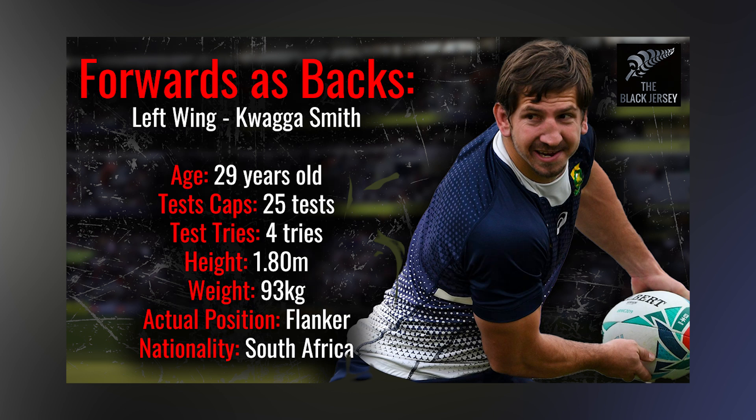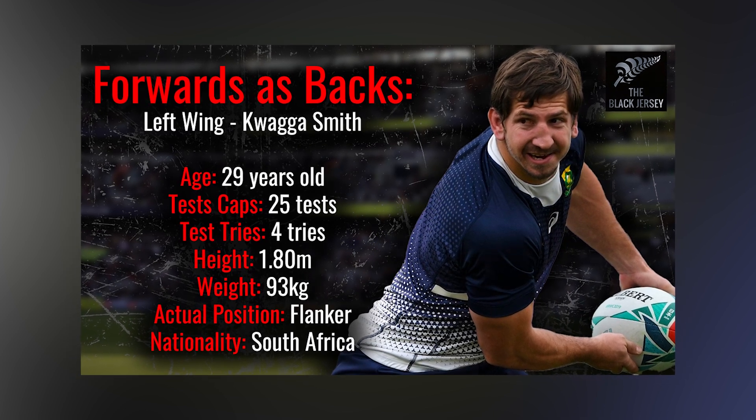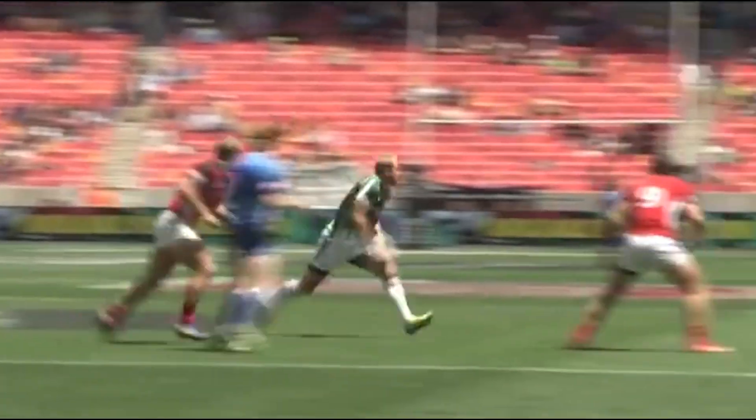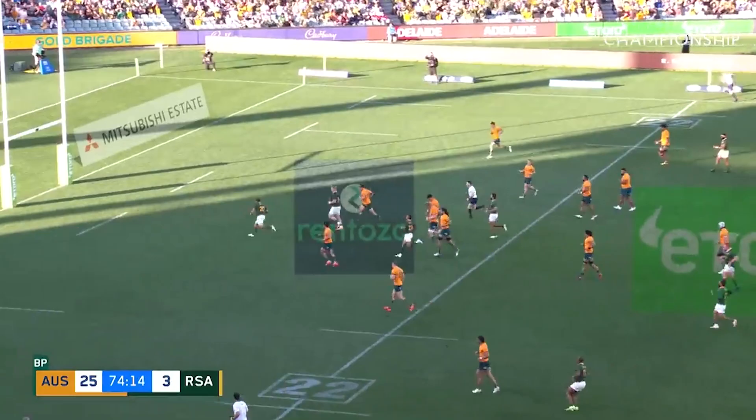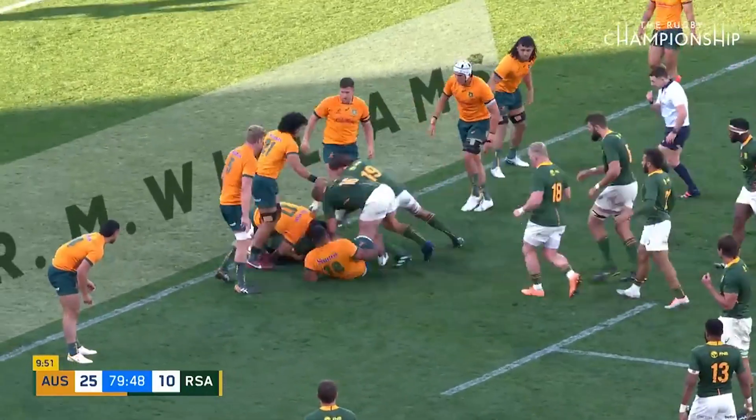I've gone for guys who are normally key decision makers for their national teams at 9 and 10 so far, but for wing I just want a guy with a fair bit of pace. Quade Smith may be 29 years old but he had an extensive showing for the South African 7s team before making his debut for the Springboks in 2018 against Wales. Smith is only 93kg and 1.8m, so he's a gutsy guy to be a flanker, but he's got a lot of pace so he would not look out of place on the wing. He's scored 20 points from 4 tries in 25 tests, which is also a very good strike rate for a makeshift winger, especially with that 7s background.